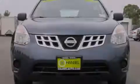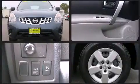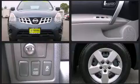Familiarize yourself with the 2013 Nissan Rogue. With just over 40,000 miles on the odometer, this four-door sport utility vehicle prioritizes comfort, safety, and convenience.